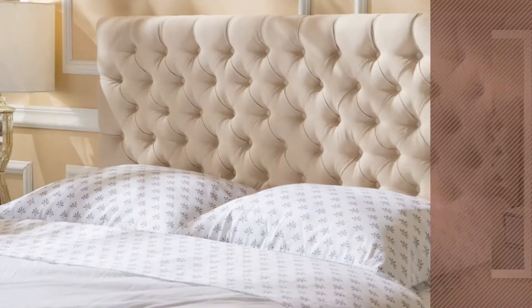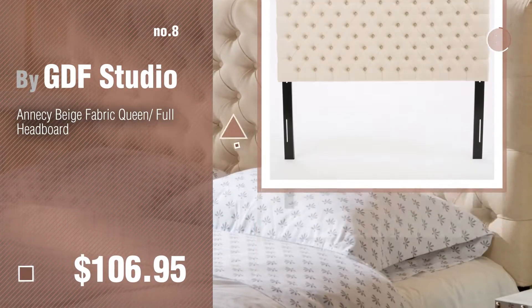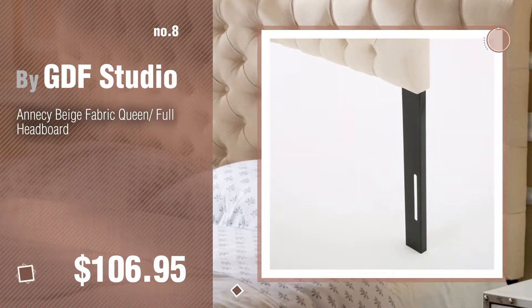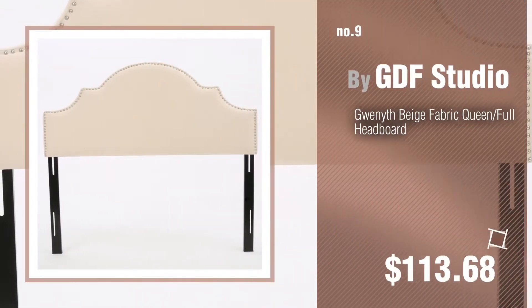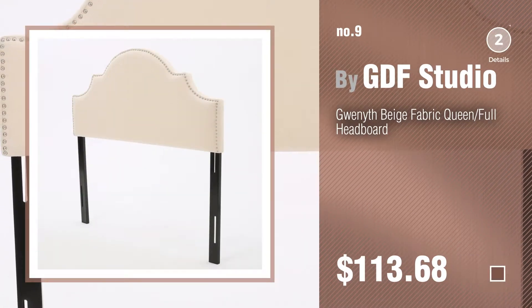Number 8, number 9. Discover more GDF Studio headboards ideas and items to explore, click the info circle.